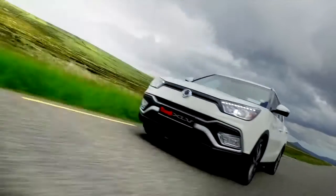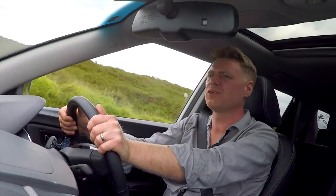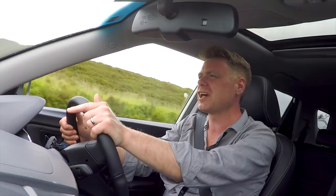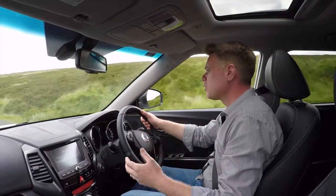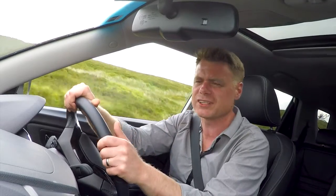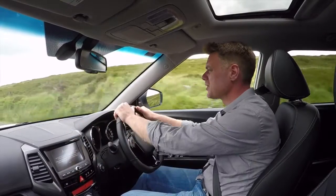Safety is an issue we've had in the past with SsangYong — not that the cars were unsafe, but it was difficult to get your hands on NCAP figures. In this car they have thrown a lot of extra safety equipment into it. You've got great handling equipment, great brake equipment, and I'm surrounded here by seven airbags, which is good. A nice touch for those who are not good at hill starts is Hill Start Assist, which stops you from rolling back and lets you move forward.